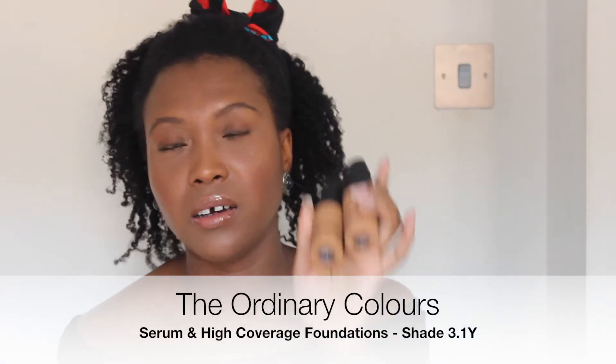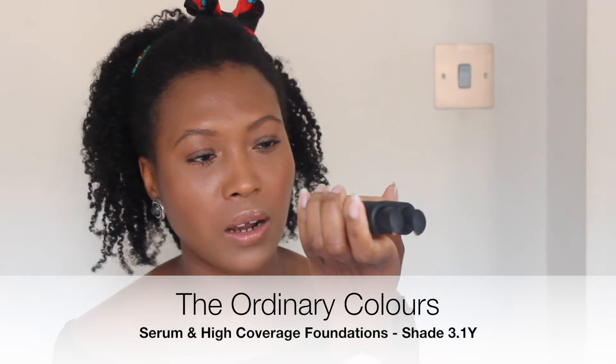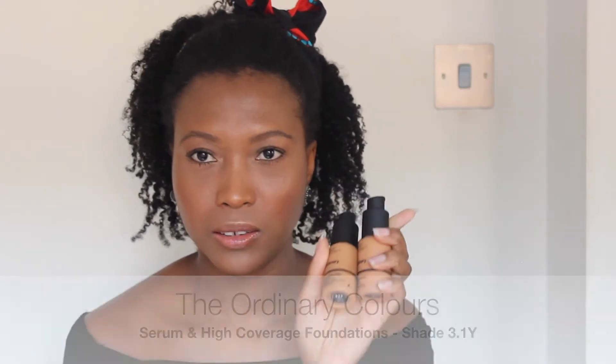In today's video I have for you the Ordinary Colours Foundation — the serum and the coverage foundation in the shade 3.1Y, which is dark with yellow undertones. A couple of months ago I did a review on shade 3.2N, which is deep neutral. By the end of that video most of you said it was too dark, and I agreed. So once they restocked I quickly grabbed these, which is about one shade lighter. It comes in 21 shades, which I think is fantastic, so you're bound to find a shade that matches your skin tone.